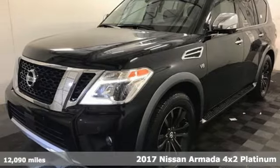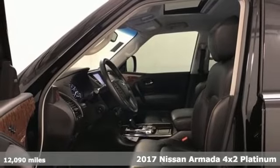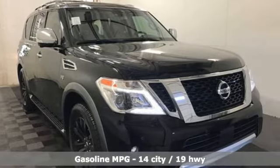Here's a 2017 Nissan Armada. You'll live a life full of adventure. This traditionally rugged, yet modern Armada is the full-size SUV that fits your life.